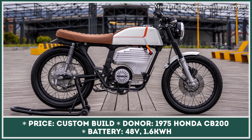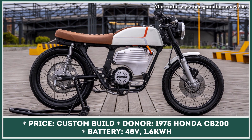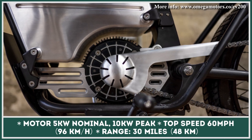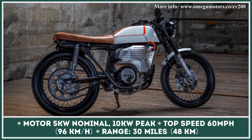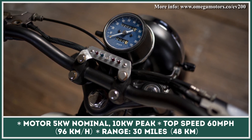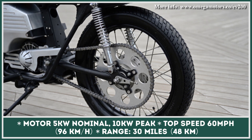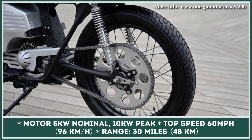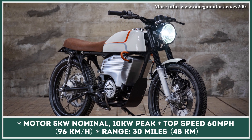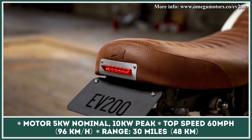The charging plug is hidden under the original fuel cap. To keep the spirit of the model, they also kept the original parts, including the switches and analog speedometer. The CB200 runs on a single electric motor producing 5kW nominal and 10kW peak power, and the installed battery pack provides an estimated range of 30 miles. Unlike many short-range e-bikes, this model is capable of reaching a top speed of 60mph. Omega's ability to revive the golden age of bikes with modern-day tech is an idea worth following.